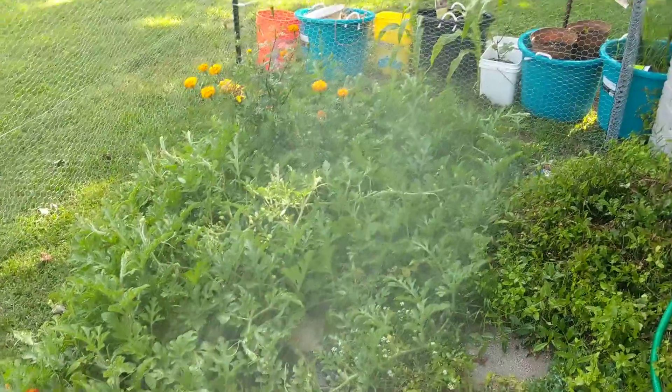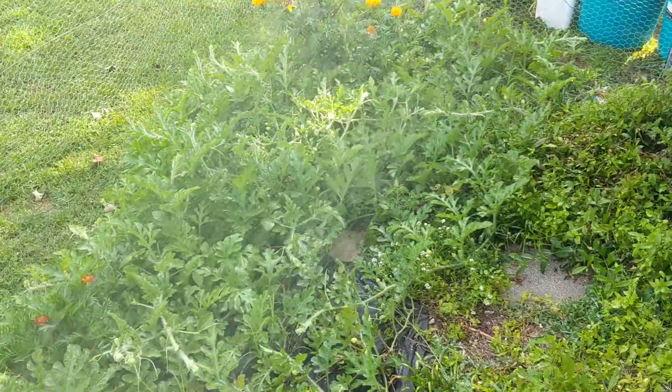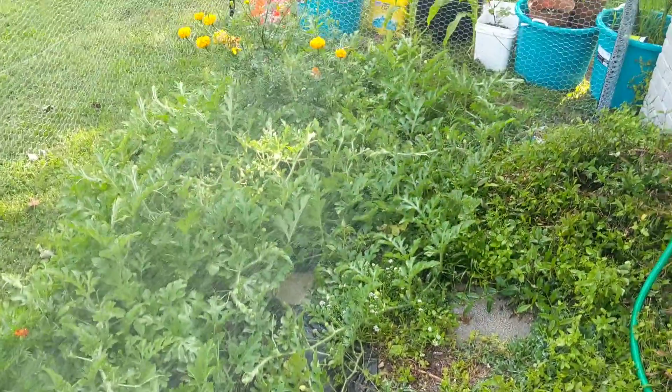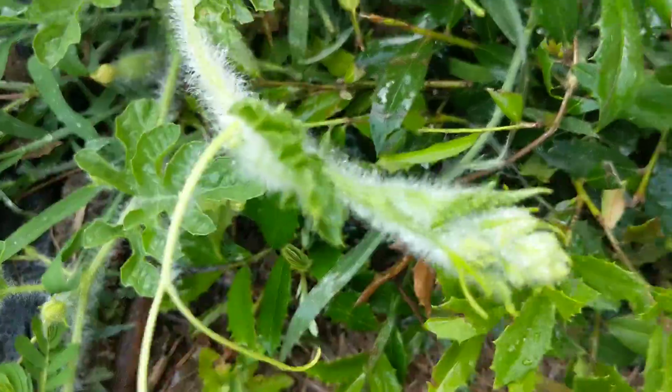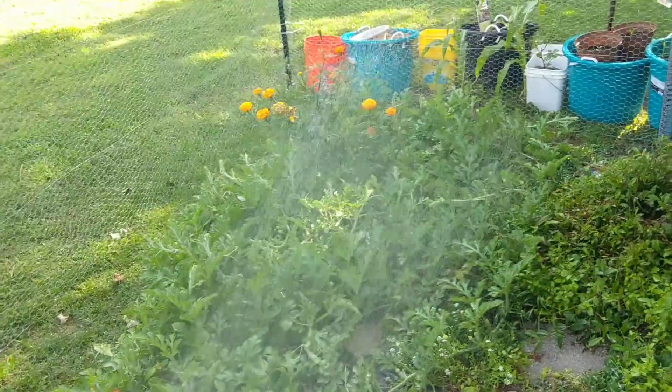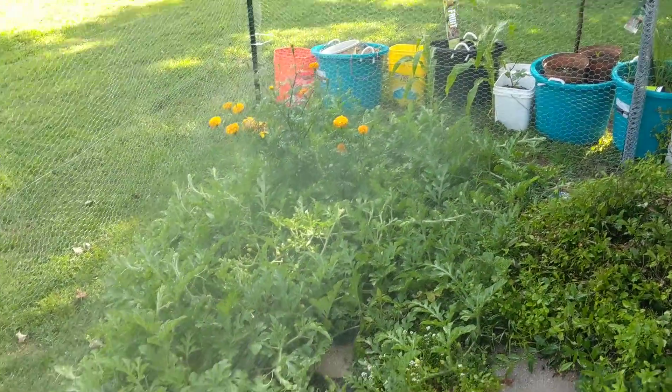There's a whole bunch of watermelons. Finally the watermelons are starting to thrive a little bit, now that the deer aren't eating the tips off. For some reason they love eating right there — and that's where most of the new flowers and new watermelons come from.